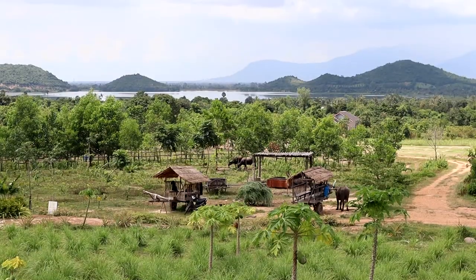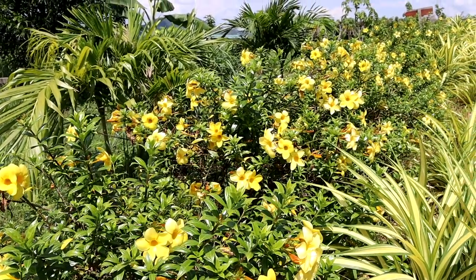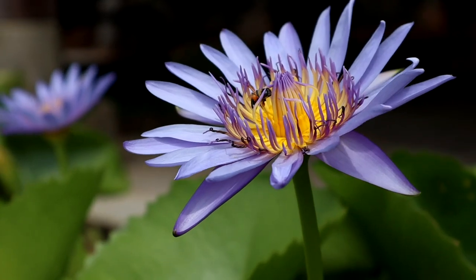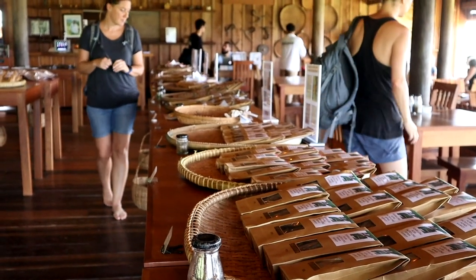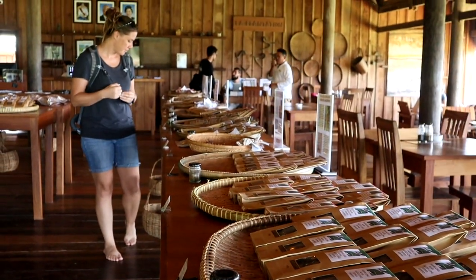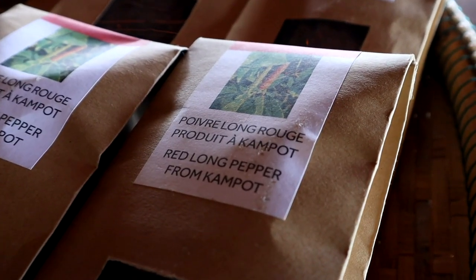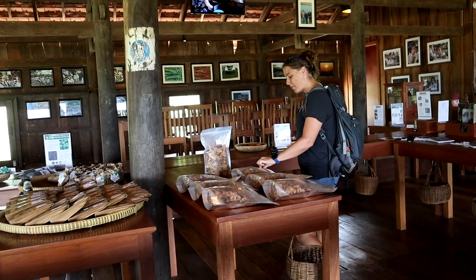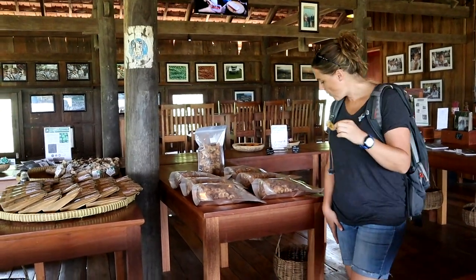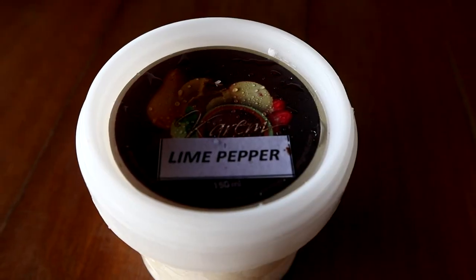The La Plantation Peppercorn Farm bills itself as an agritourism destination. It's a place where they not only grow what is considered to be the best pepper on the face of the earth, but they'll also take you around and show you the inner workings of the farm. Even better is the fact that they've got some pretty tasty samples in the visitor center — including pepper banana chips.